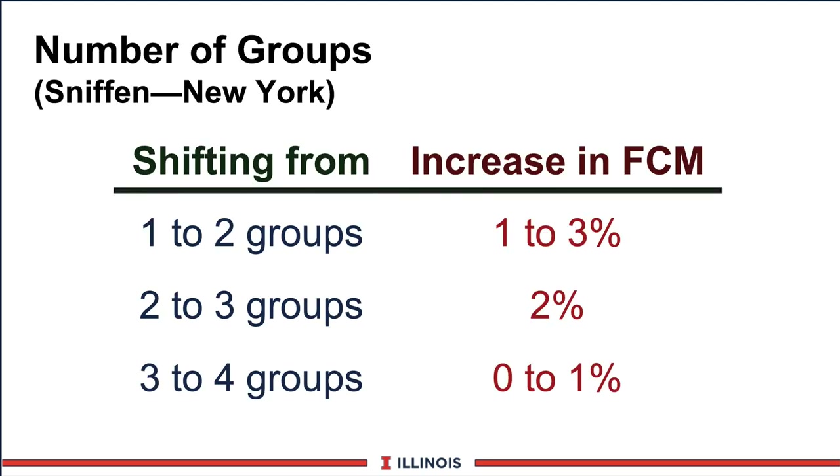Charlie Steffen at Cornell did survey work on moving cows and found that going from one to two groups, expect about a one to three percent increase in fat-corrected milk production. Going to two to three groups adds another two percent. Going from three to four groups, you didn't see much response. Most of this reflected the same grouping of animals - for example, mature cows or heifer groups. There are some very functionally key groups every farm should have.